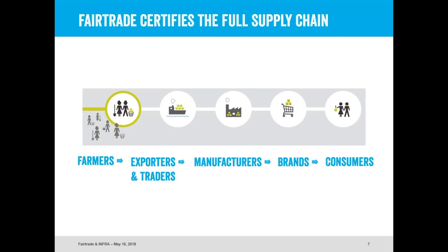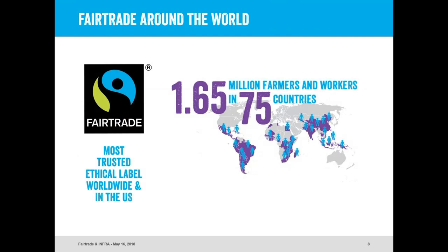Fair Trade America works to label products so that consumers can easily understand that a product came from a farm certified by us. All around the world, that represents about 1.6 million farmers and workers in over 75 countries, all in the global south. We really focus on the developing world because that's where we're most needed. We know there's a lot going on with farm workers in the United States, and we're proud to support organizations supporting those people, but we're very much focused on the global south because that's where the poorest people who need the most support are living and working.